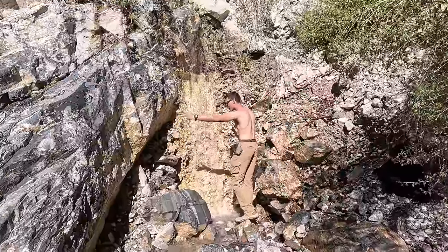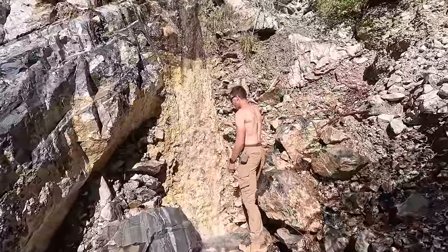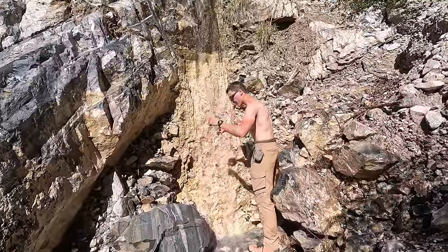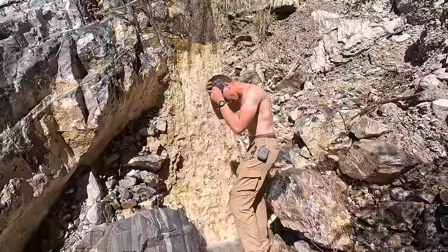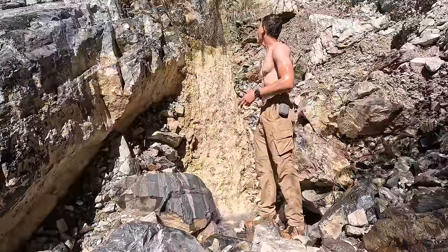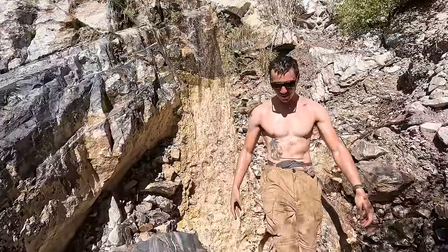Right here we've got this awesome waterfall in Death Valley — a very rare sight. Oh my god, that is refreshing. She's cold!